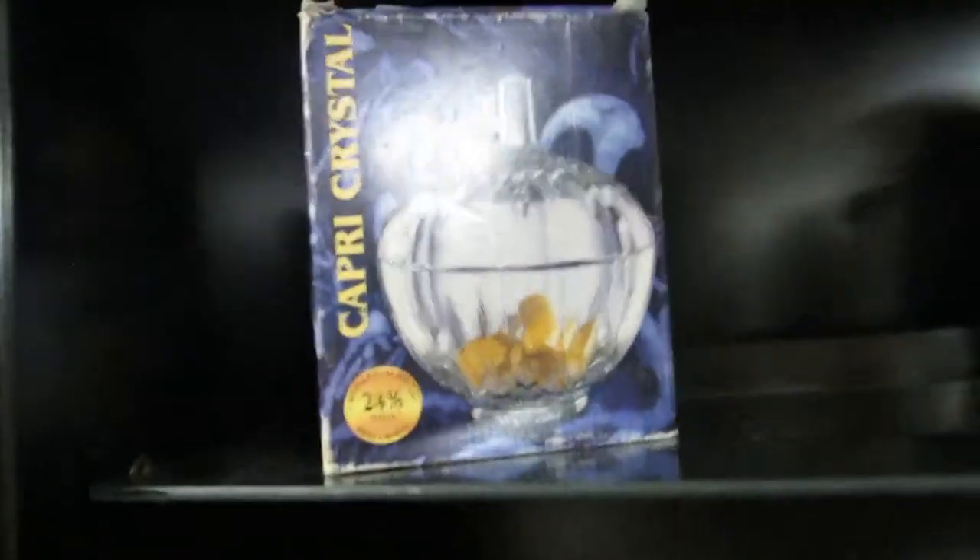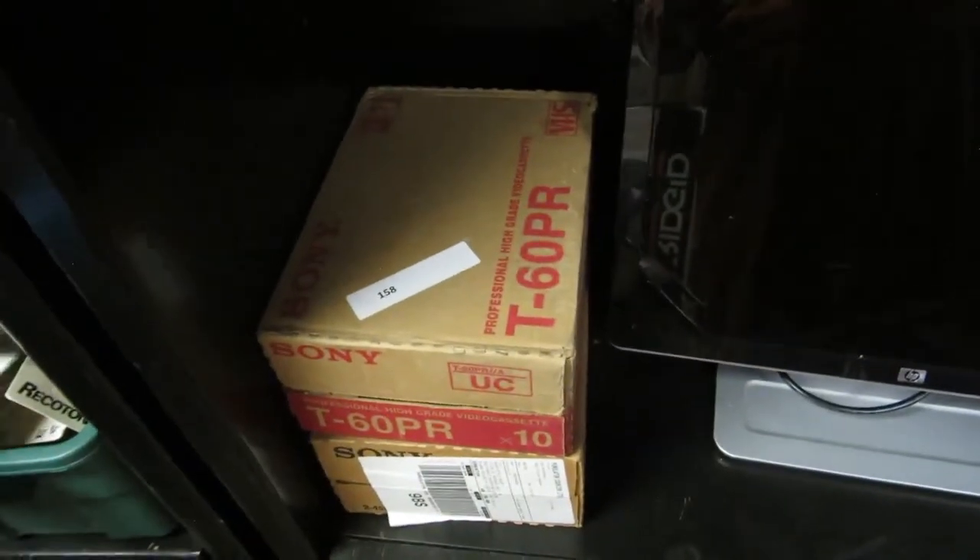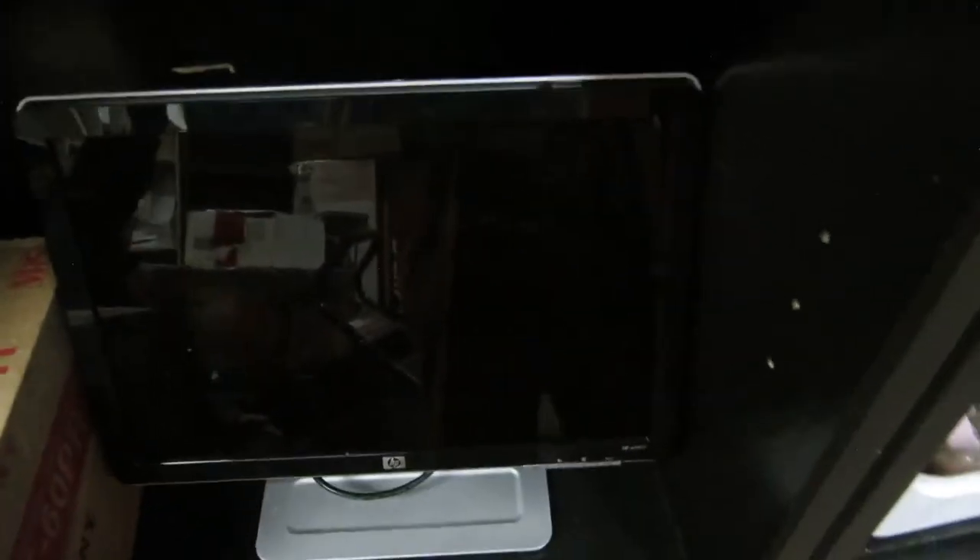A toaster, Capri crystal, hockey cards, football cards, Harley Davidson cards, brand new sealed VHS. We also have an HP monitor, a box of antennas. We got some old pop bottles, and some foam cases. And a purse.